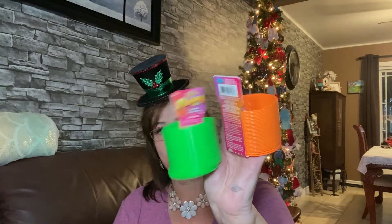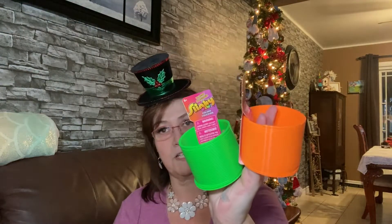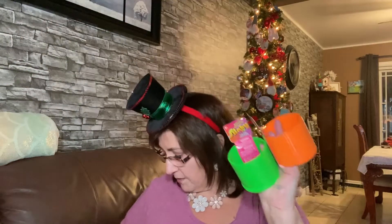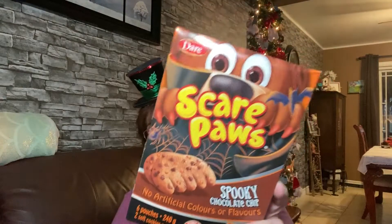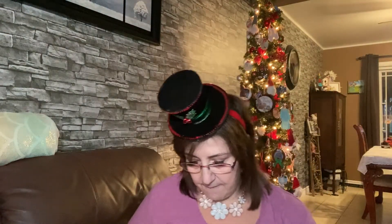I picked up two little slinkies to put in the boys' Christmas socks. I also picked up three boxes of Bear Paws total — here's the third one, and this one is the spooky chocolate chip flavor. I'll share those among all their socks as well.